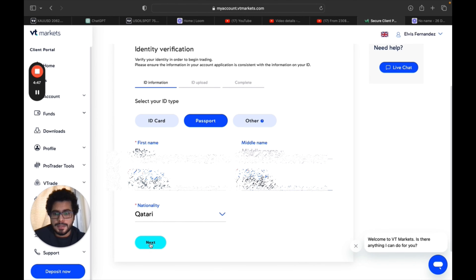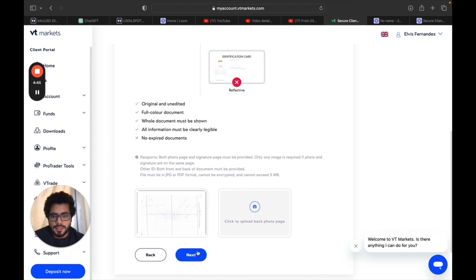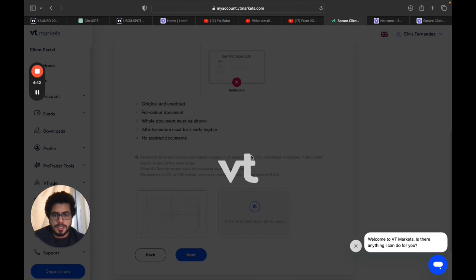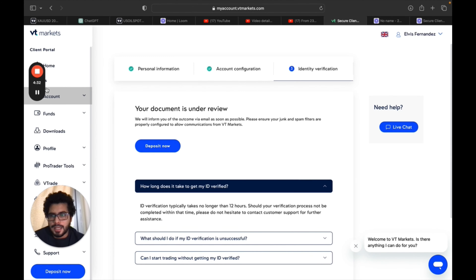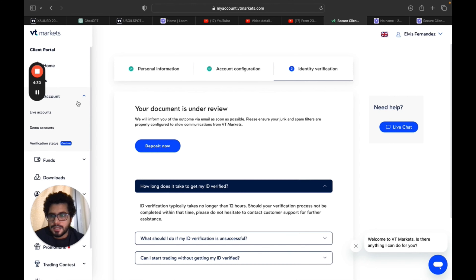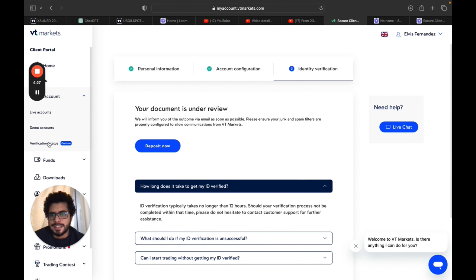Here we need to put the ID number. Select your ID type — I'll choose passport — and enter the passport number. Now I need to submit a copy of the passport. I'll click Next. I've uploaded a copy of the front page, which should be sufficient. I'll click Next and the message shows that the document is under review.